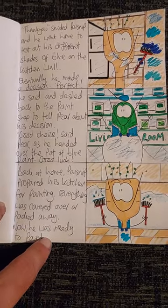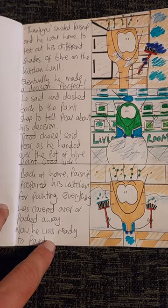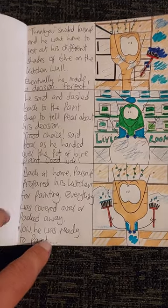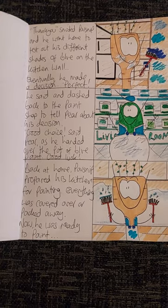Eventually, he made a decision. Perfect, he said, and dashed back to the paint shop to tell Pear about his decision. That's a good choice, said Pear, as he handed over the pot of blue paint. Good luck!